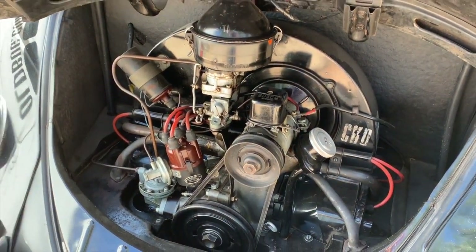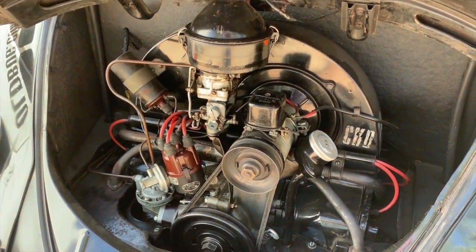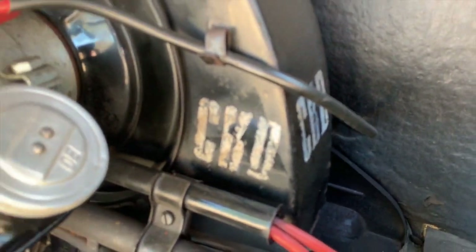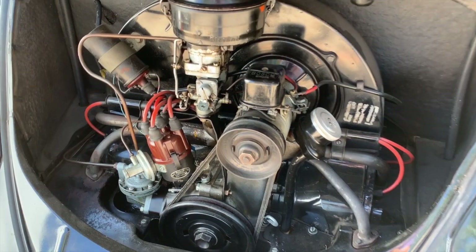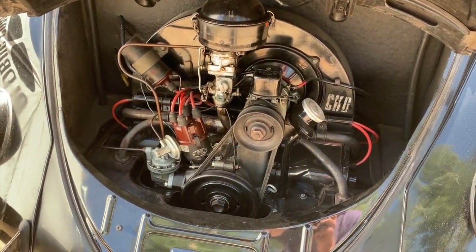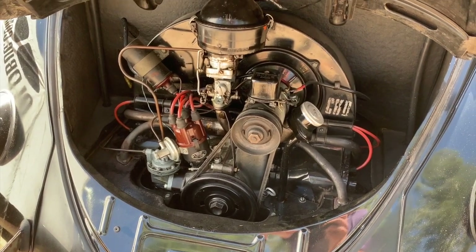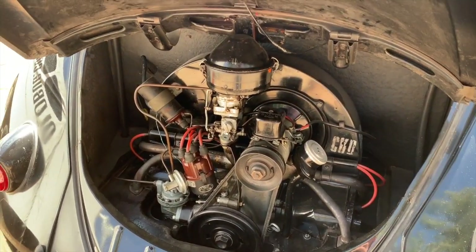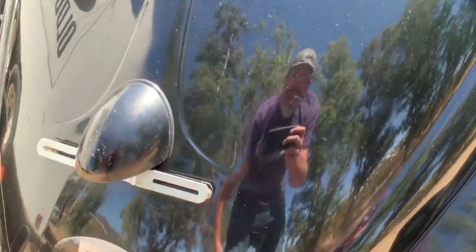Check out that killer original motor. Now this little stamp right here — CKD — completely knocked down, is basically what that stood for. CKD cars were produced in Wolfsburg but sent to other factories to be put together, and this being one of those cars, assembled in Belgium as I mentioned before.